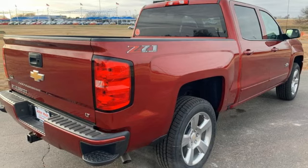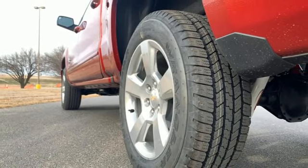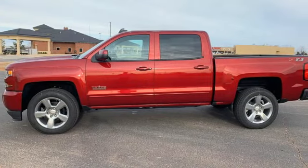Active grille shutters, electronic shift on the fly, and automatic transmission. Chevy — 100 years of icons.